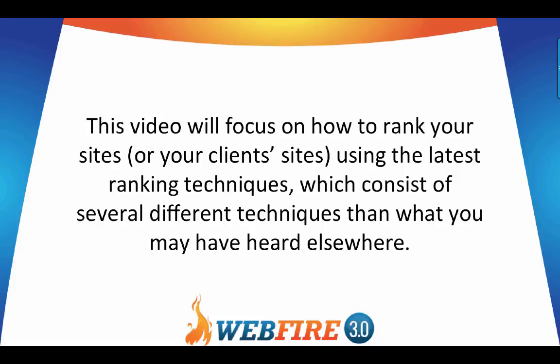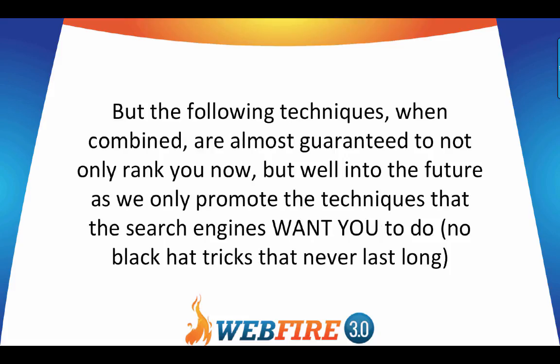These techniques, when combined, are almost guaranteed to not only rank you now but well into the future, as we only promote techniques that the search engines want you to do. That means no black hat tricks that never last long, no tricks that might be banned in a month, and no tricks that put your site at risk of being kicked out of the search engines. These work for both the short term and the long term.